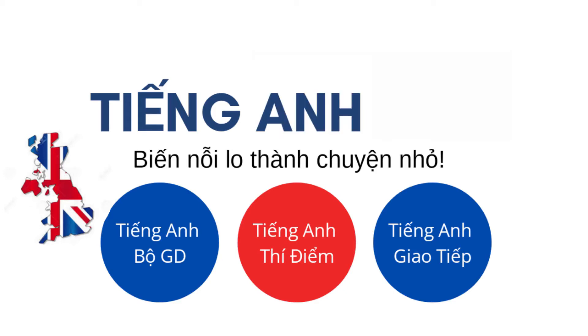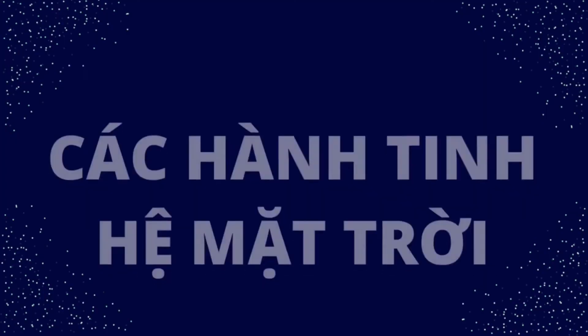Welcome to Dina Museum. This video is all about planets.